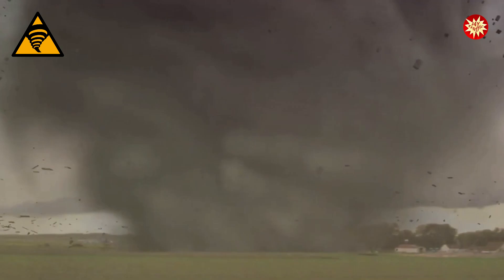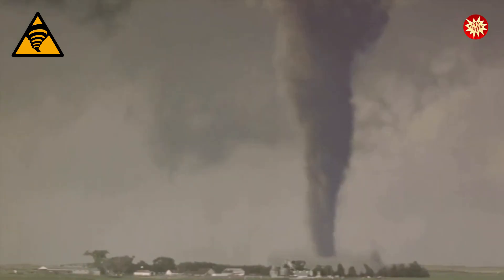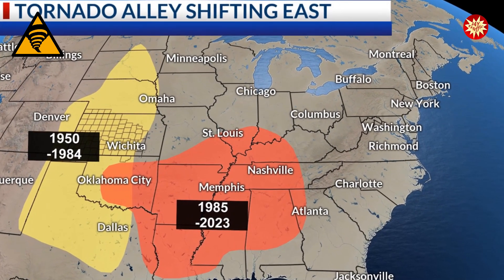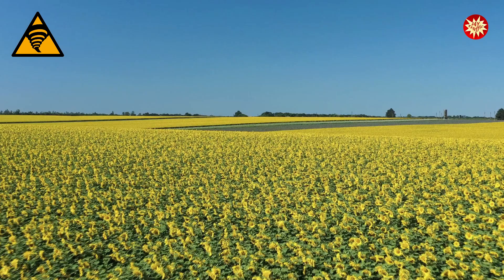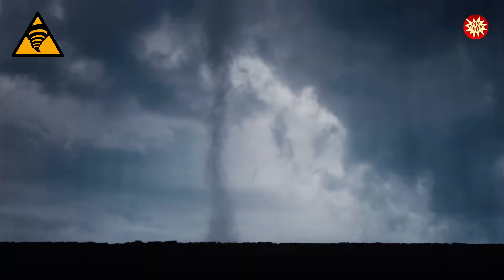But don't worry. Tornadoes are usually short-lived — they don't last very long. Most tornadoes happen in a part of the United States called Tornado Alley. It's a flat area with lots of thunderstorms, which are perfect for making tornadoes. But tornadoes can happen in other places too.